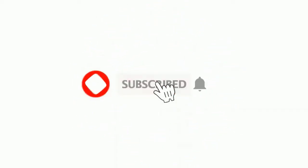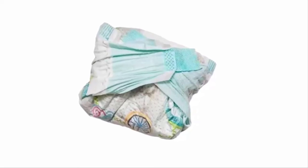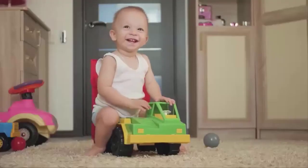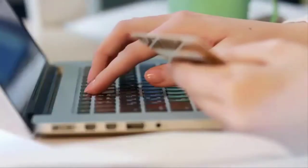Please subscribe to our channel to get the latest reviews of best baby products. If you want to truly minimize the smell of dirty diapers, you can use diaper pail refill bags. These refill bags help you reduce unpleasant odors. To make your buying decision right, we have selected and reviewed five best diaper pail refill bags, which are most recommended by field experts.